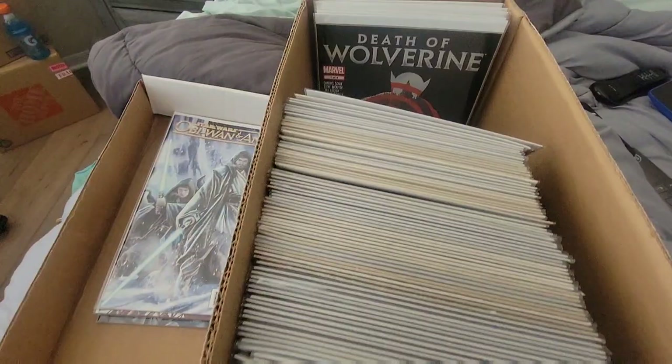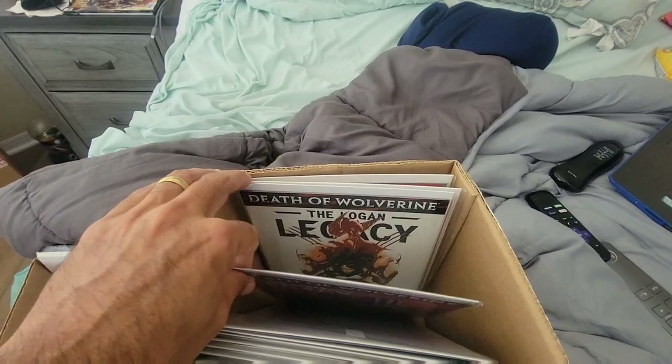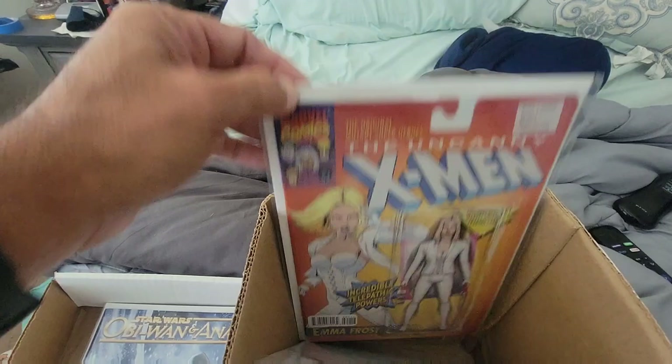Death of Wolverine — that was an okay series, but they brought him back anyway. He never really died because they brought Old Man Logan into the whole thing. Oh, that's a nice Emma Frost action figure. And then you got Jean Grey.